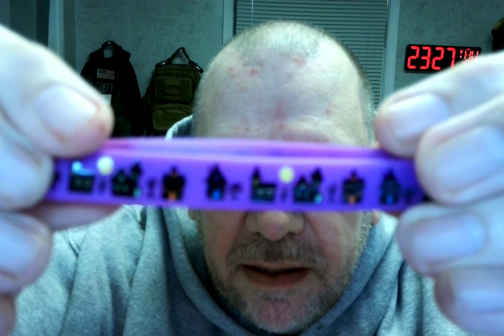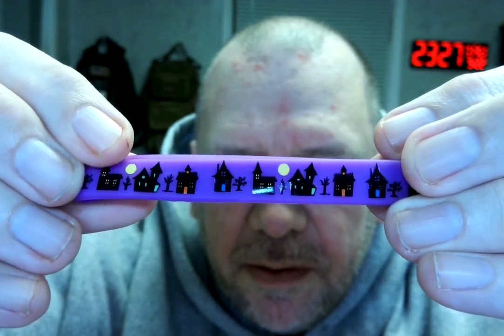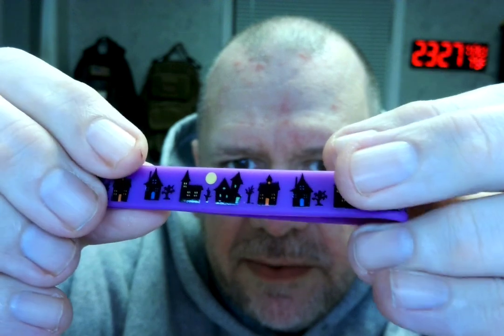You get a whole bunch of these things, so that's kind of nice. Now here's the light purple ones — it doesn't really have any words, it's just got like a town scene on it. There we go, so you can see it's got a little bit of a town scene to it.